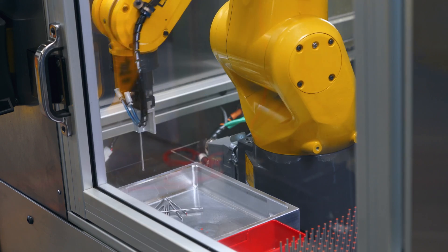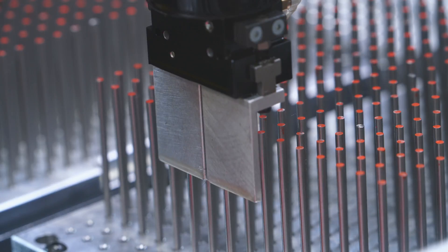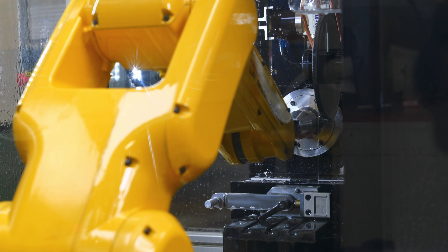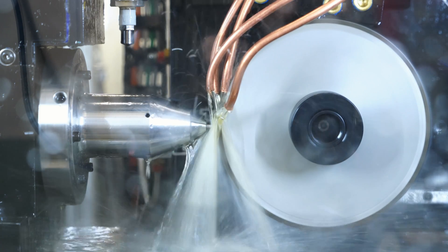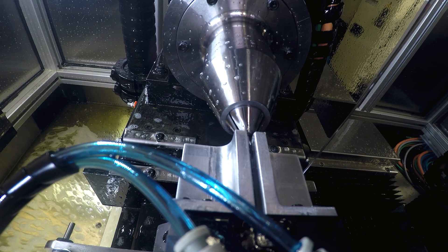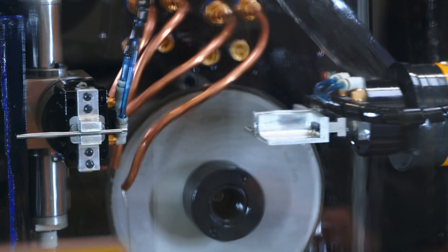This machine was integrated with a LR Mate robot and allows it to load continuously into the grinding compartment to give us a precision, consistent part 24 hours a day, 7 days a week. With that functionality, we're able to run lights-out manufacturing, and that has made a tremendous difference in our company — over a 300% increase in productivity.